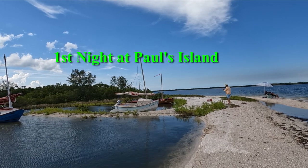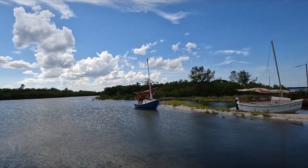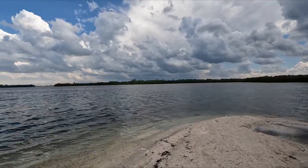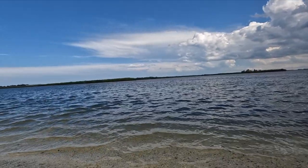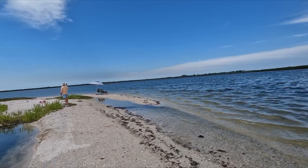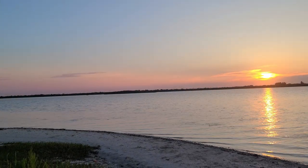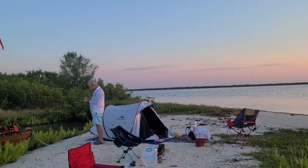Here we are at Paul's Island — it's a cozy little anchorage, great place to overnight. Here's a 360 sunset view of Paul's Island. We did have thunderstorms that evening and we were kind of worried, but they dissipated before they really hit.